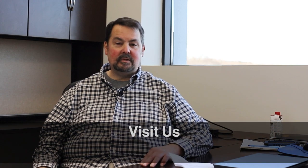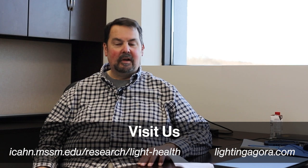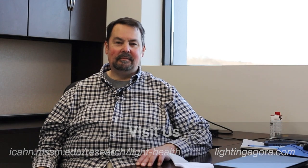Thank you, Mariana. Thank you for joining us for our first installment of what we see as a monthly series — 'A View from Mount Sinai' — a video blog covering the various types of research we do within the LHRC and with outside partners. Future episodes will be released mid-month each month through the Lighting Agora. So stay tuned, bookmark it on your internet browser, and you can join us each month. Thank you.